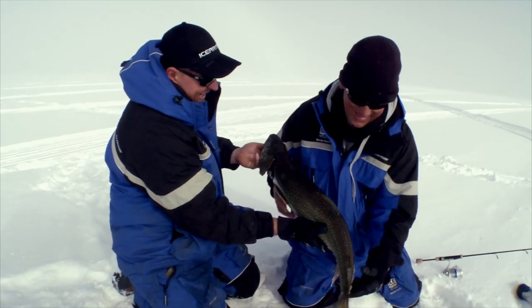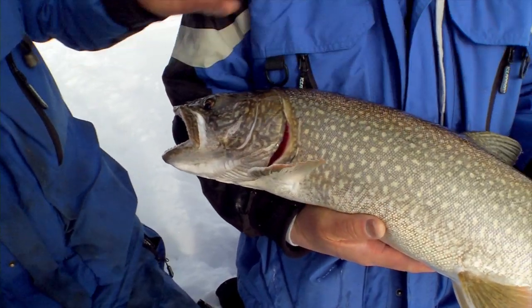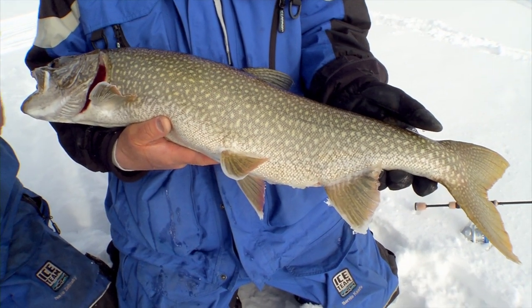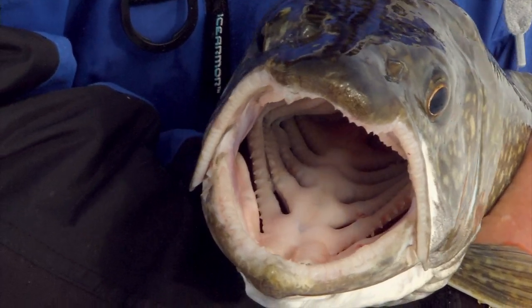Just look at the size, look at the peck fins, the face, the jaw, the teeth, everything about this fish, the dorsal - they're just large. They're just awesome. There's really nowhere else to describe it. Just awesome. Check out his mouth. Check out the teeth on his tongue. That's an amazing predator right there.